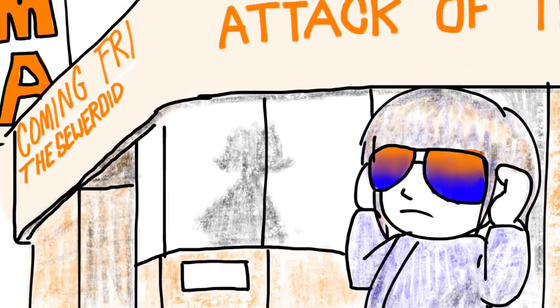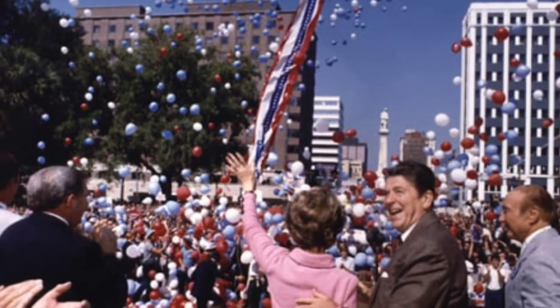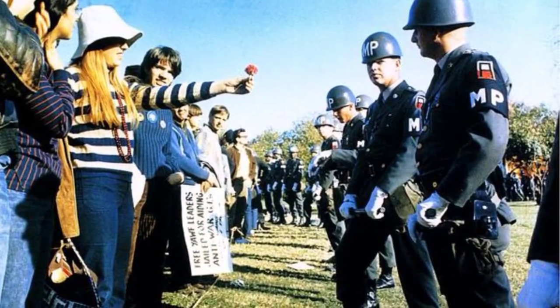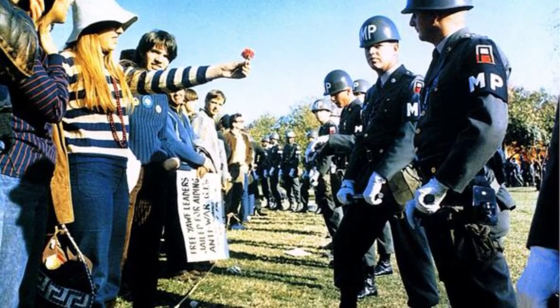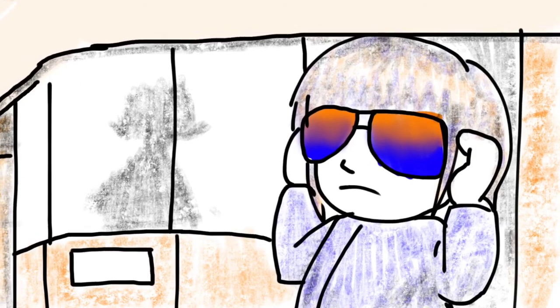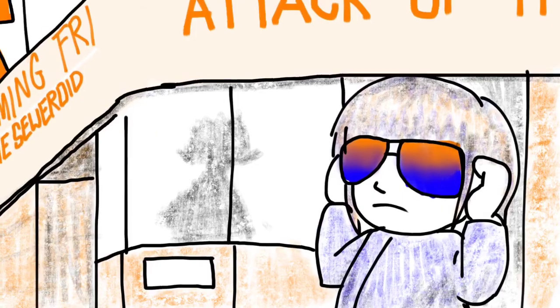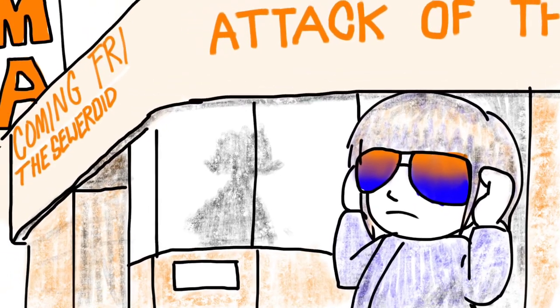It's the early eighties. It's morning in America, but the scars of Vietnam still sting across the country, most keenly for those who were too young to understand. Warren Otis is such a boy, and monster movies are his escape from a world that no one seems to have the patience to explain to him.